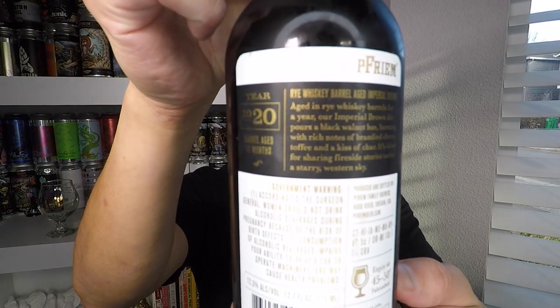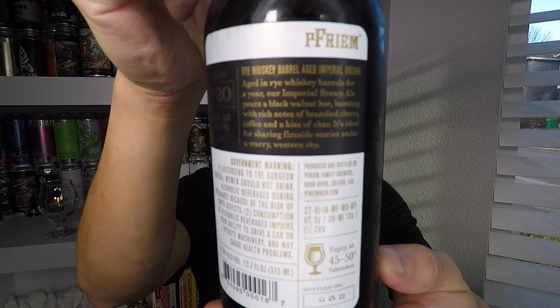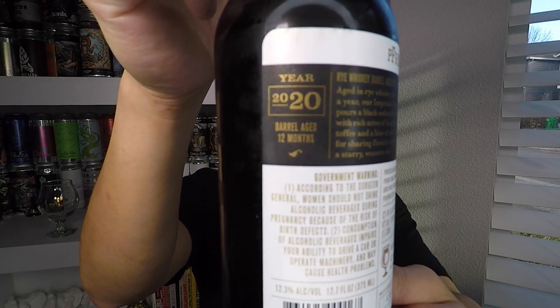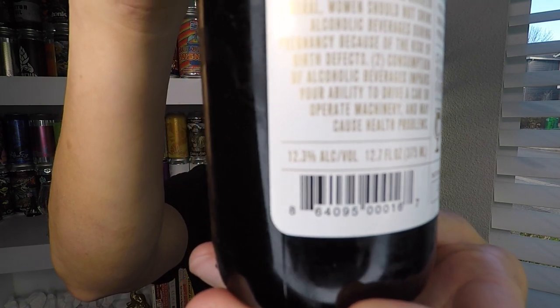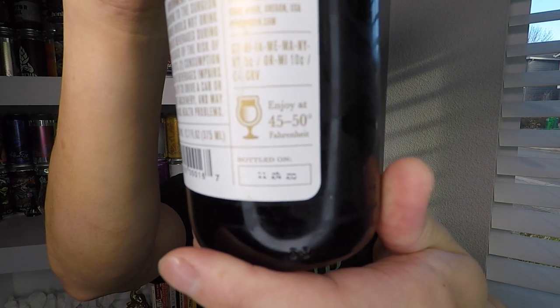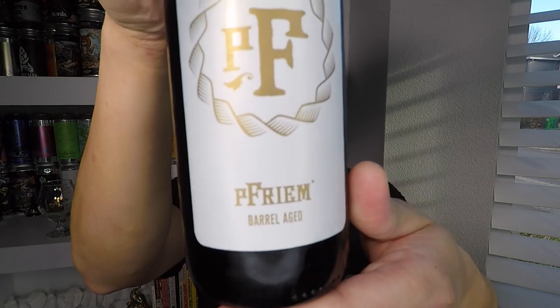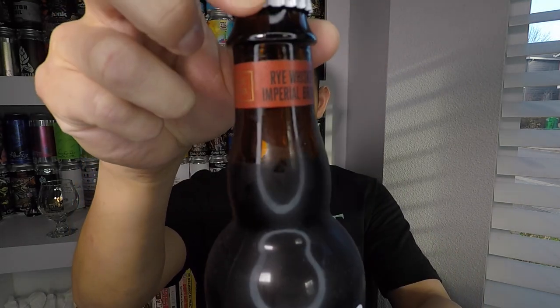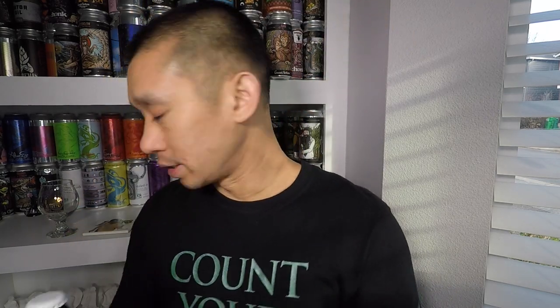Barely short of 12 months, it comes in at 12.3% ABV. This was bottled on 11/24/20 and today is April 3rd, 2023. I'll give you guys a look at the back of the bottle — there's the descriptor, the 2020 vintage date, the enjoy-at-temperature note, and the bottled-on date. The front of the bottle is very simple: white and gold with a little ribbon band at the top.